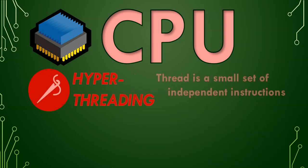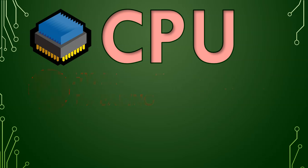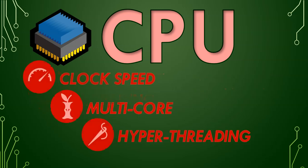And then you get hyper-threading. A thread is a small set of independent instructions, and with hyper-threading, it's a technology that makes a single core think that it's got multiple virtual cores, so that it can run multiple instructions at the same time. So consider the clock speed, the multi-core, and the hyper-threading of your CPU.